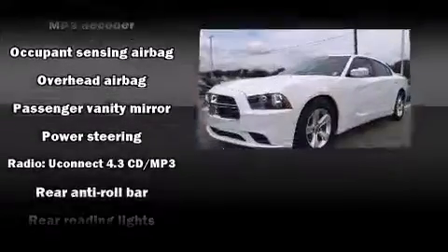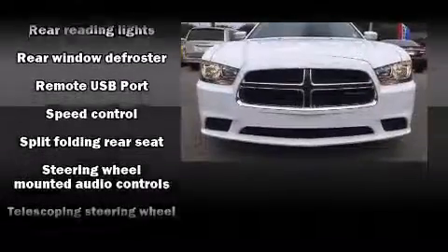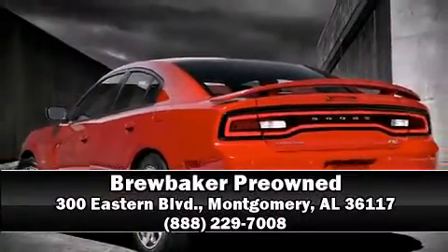For added security, dynamic stability control supplements the drivetrain. A Carfax history report indicates just one previous owner. Stop by our dealership or give us a call for more information.